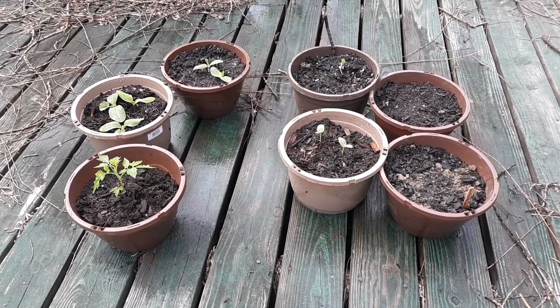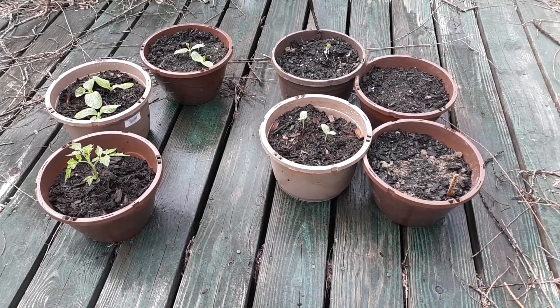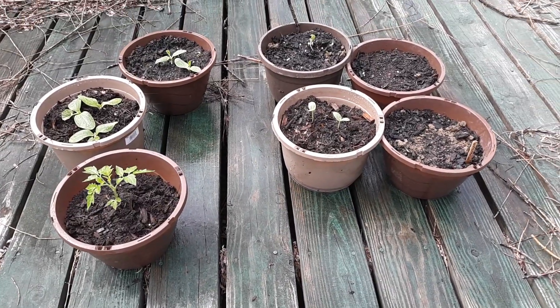Hey guys, it's Jaymarie, just doing a quick little hi, how you doing, and peek at my garden — the seedlings in my garden. I'll show you in a second.